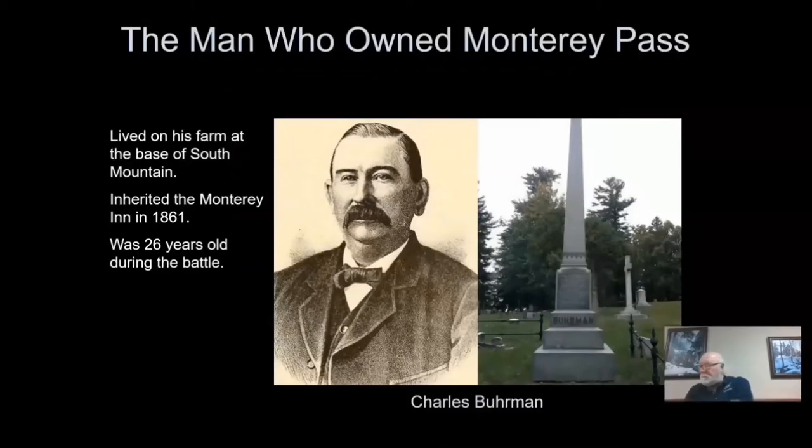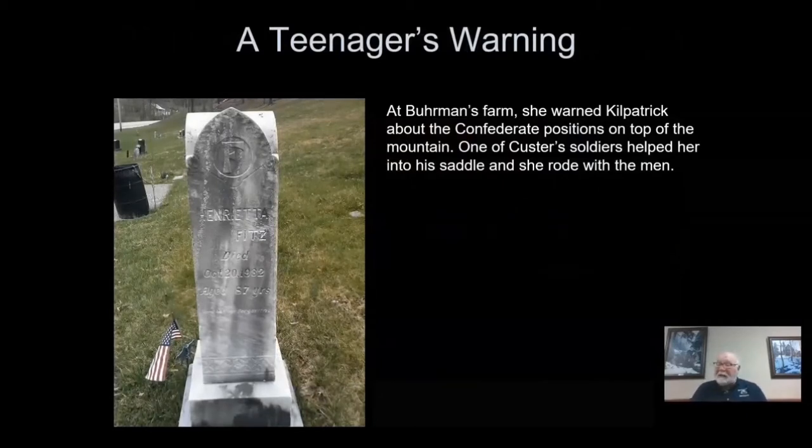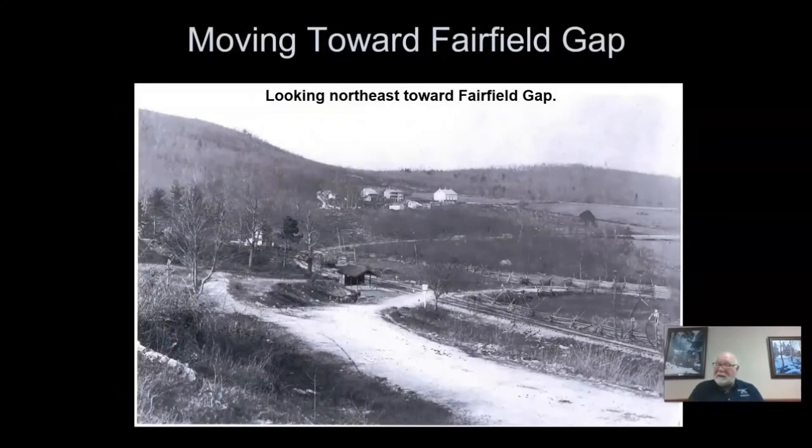Two ordinary citizens of the mountaintop will also play important roles in the battle. Charles Berman, local entrepreneur and farmer, will serve as a guide for the 1st Vermont Cavalry as they move to Leitersburg, Maryland. Seventeen-year-old Hetty Zylinder, after warning Kilpatrick of the Confederates ahead, will guide a squadron of the 1st Michigan under Lieutenant Stagg to Fairfield Gap via a farm lane in an attempt to block and separate the wagon train. A Michigan trooper writing after the war, in a letter to Hetty, said, quote, I never saw your face, but knew your kind and courageous nature.